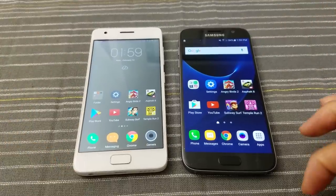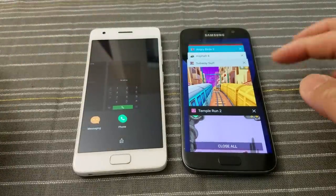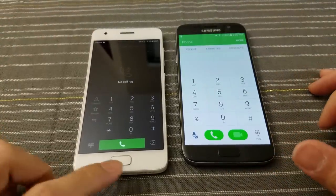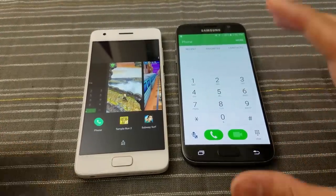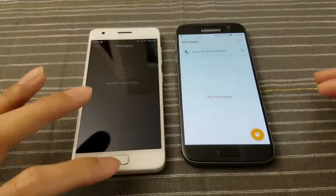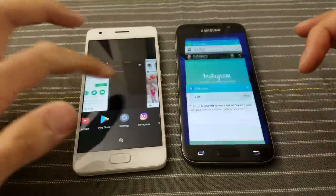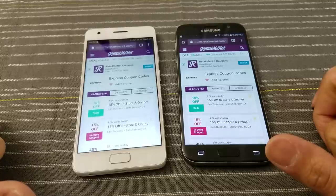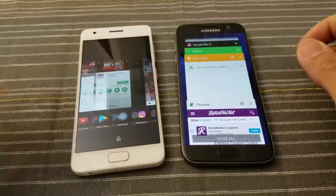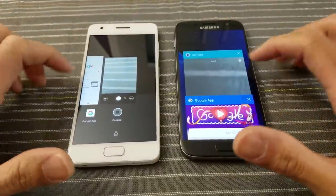Now I want to get into the multitasking and see how the Lenovo ZUK phone handles it. Phone — still in memory. Excellent. Messages — still in memory. Chrome — very nice. If you watched my last comparison video, you'll know what I mean by 'very nice.'